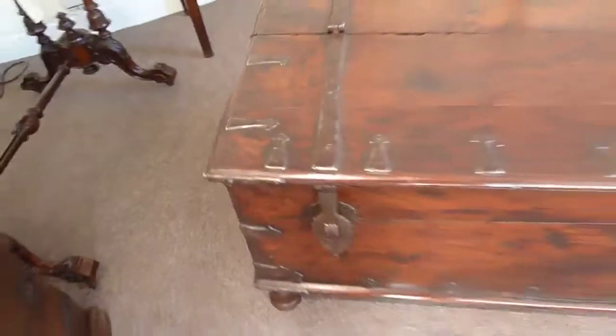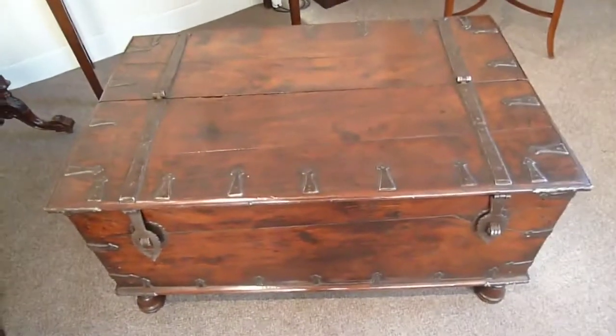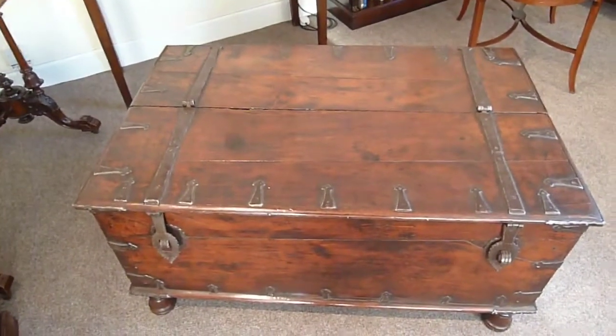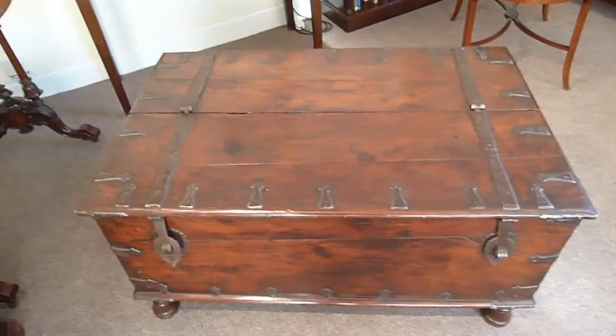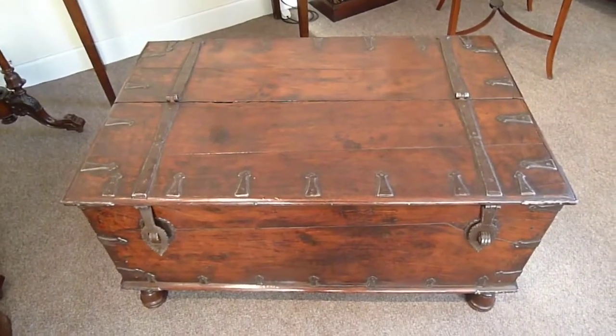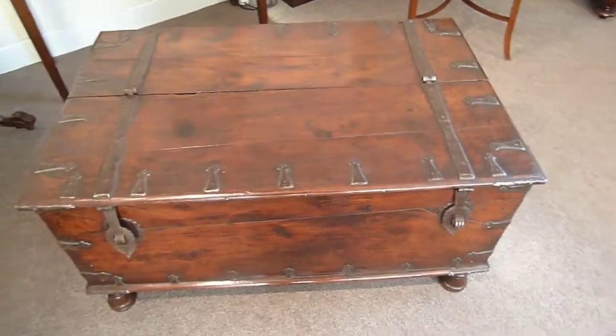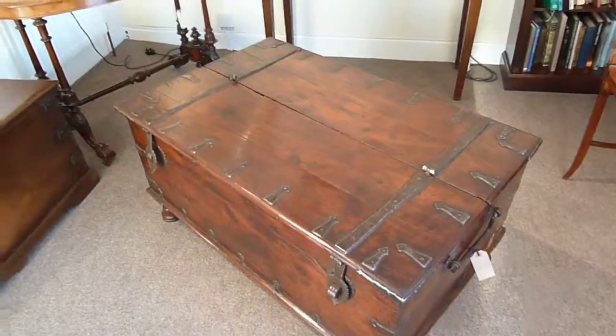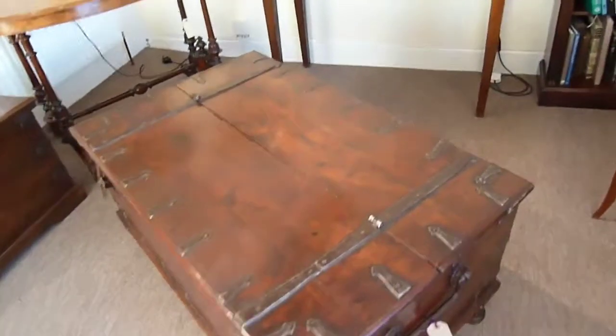These make fantastic coffee tables — not only have they got a great surface, they're just magical in their look and great conversation pieces. You can imagine your family and friends talking about the journeys and adventures that would have been had